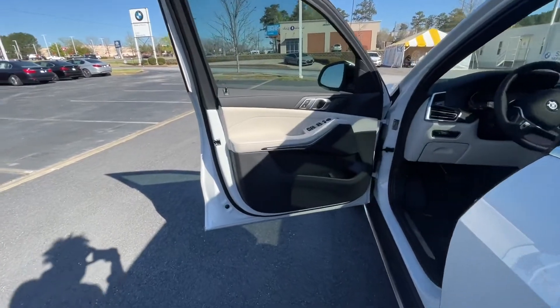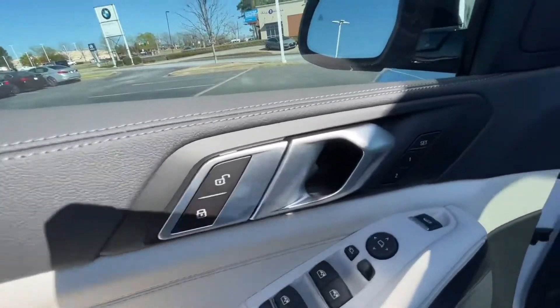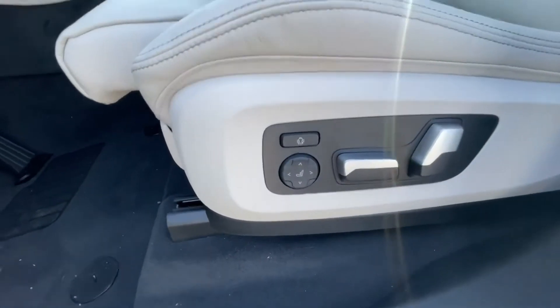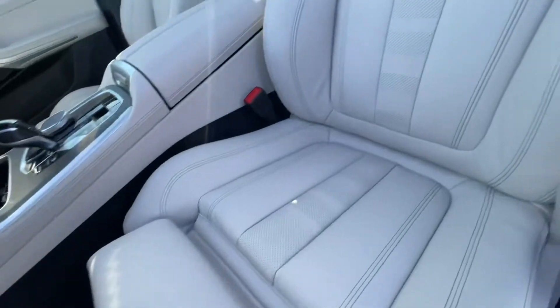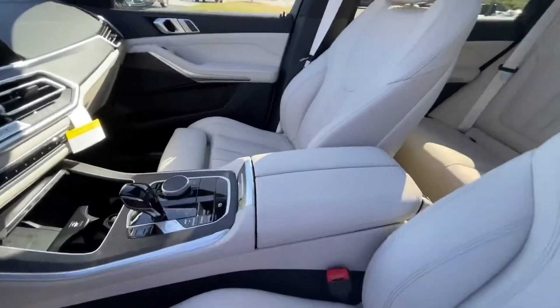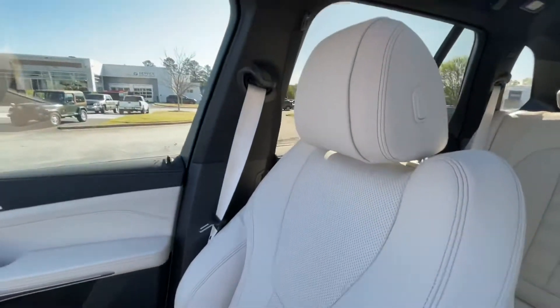Alright, here we are on the inside. Like I said, we have that ivory white interior. It's a power window settings, memory settings — there you have your 14-way seats. These seats are the upgraded leather seats as well.